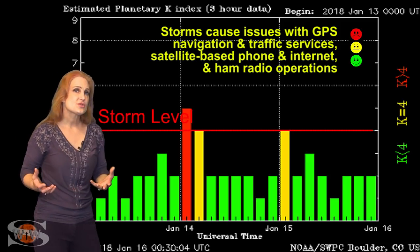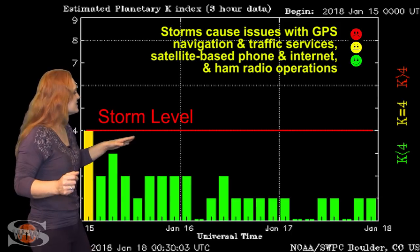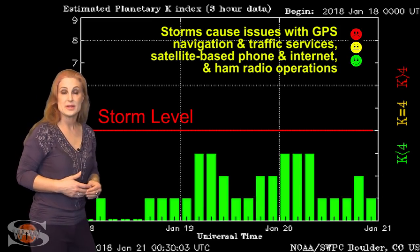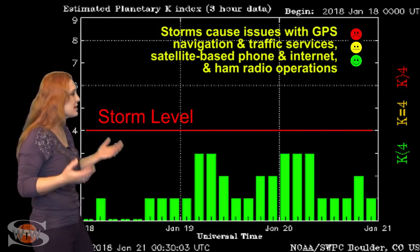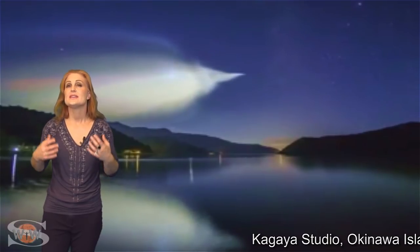All of these gave us some decent aurora in many places that weren't clouded out, but it wasn't enough to be sustained for us to have that worldwide aurora. Since then, things have calmed down — but we're in the quiet before the storm, because we are expecting that fast wind that could hit us at any moment, and that hopefully will bump us up to active conditions, maybe even storm levels, and it could last easily through the beginning of this upcoming week.